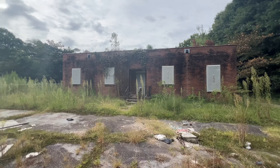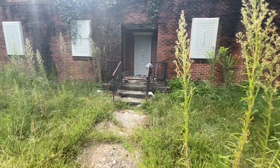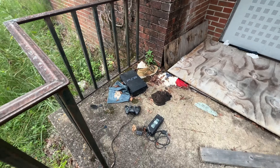So this is the back of the other building. Definitely a lot of homeless back here or something. Oh dude, a PS2!